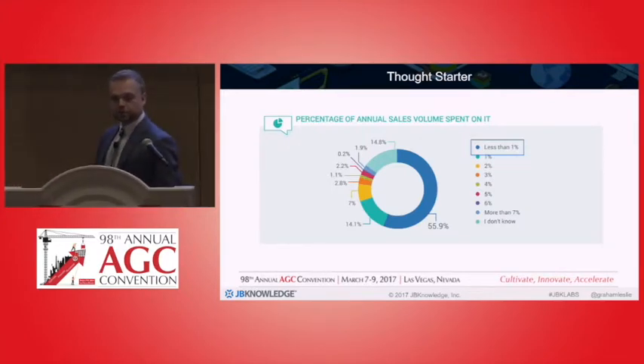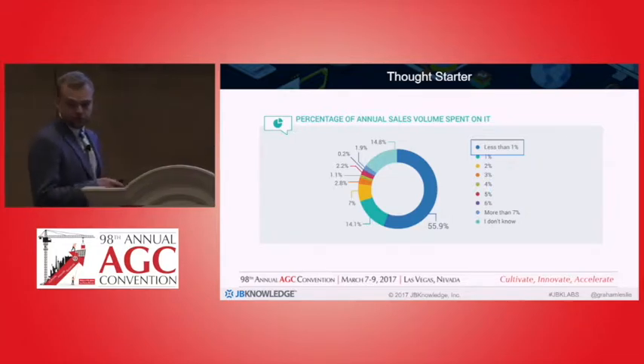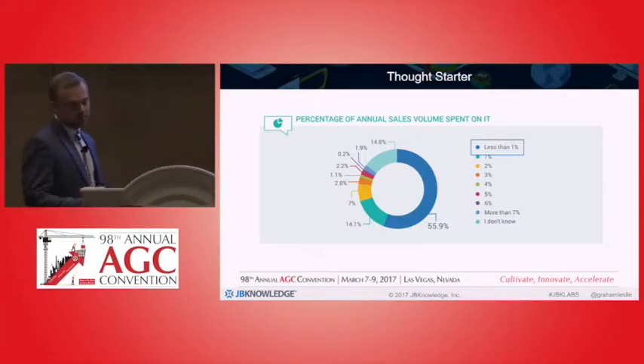I'm going to get you started with two thought starters. This is the first one — this is our construction technology report. We survey a huge number of construction firms across the United States to gather this information. What we found is the vast majority of companies spend less than 1% of their annual budget on IT. Do you know that the construction industry is at the very bottom of the list for spending on IT?